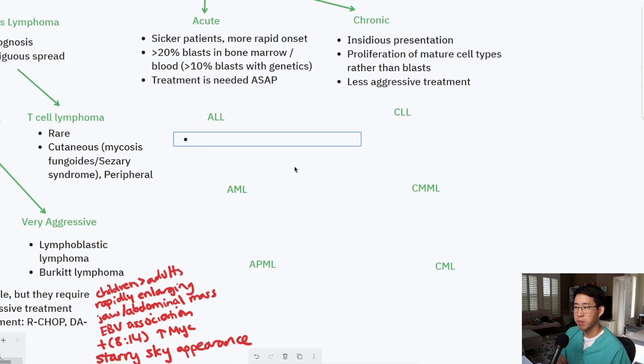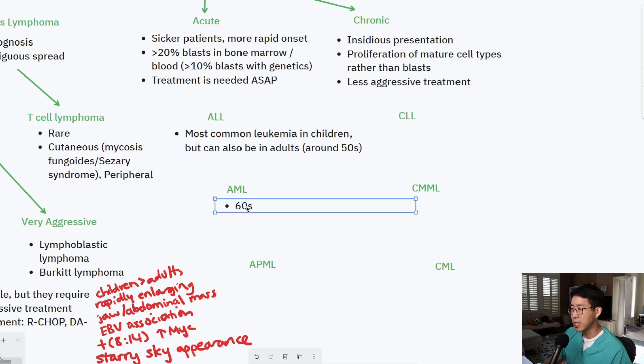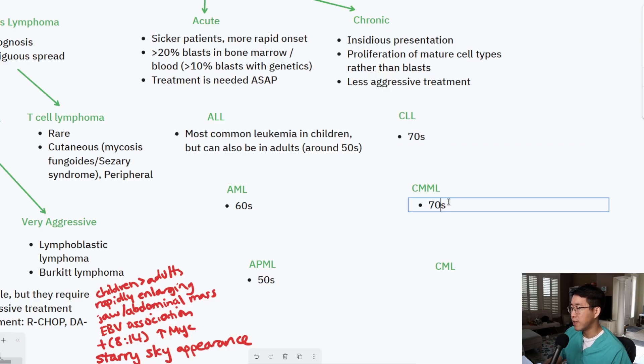Knowing the typical age ranges for these leukemias is helpful both on board exams and clinically. ALL is the most common leukemia in children but can also occur in adults, with an average adult age around the 50s. AML patients mostly present in their 60s, and APML patients tend to be a little younger, in their 50s. CLL patients tend to be the oldest group, typically presenting in their 70s. CMML and CML are also in their 60s. On boards: 70s–80s is usually CLL; teenagers or young people suggests ALL; AML and CML fall in the middle-aged category.